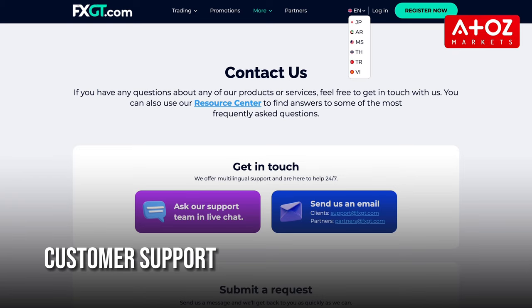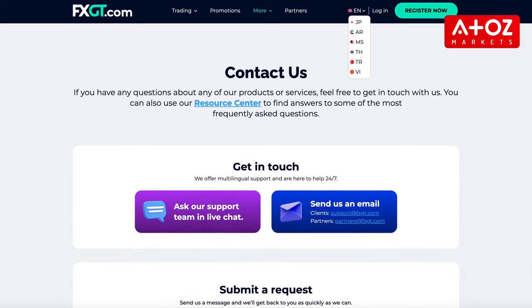Lastly, FXGT.com offers multilingual customer support available 24/7. You can get in touch with the support team via live chat, email, or form submission. The most recommended way to contact the support team is through live chat.